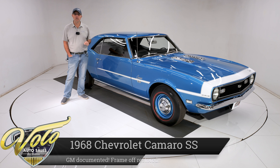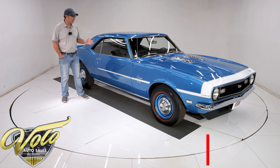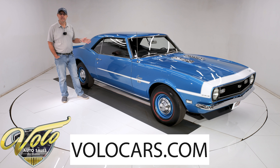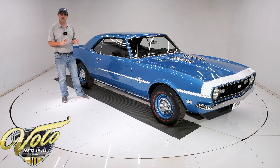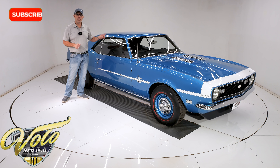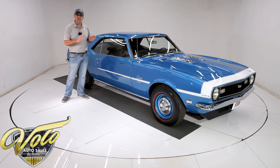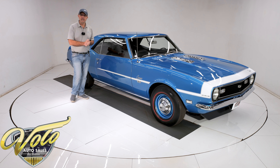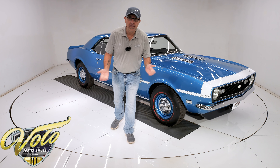That's the mightiest motor you could get in one of these without special ordering a Yanko. This car is documented by General Motors of Canada; they have the original microfilm. They can send you the paperwork, which we have, saying that this car was born just like you see it here. This is a factory L78 Le Mans Blue, four-speed, nut-and-bolt restored to factory specs. It's a really special car. Why don't you join me? Let's go for a spin.